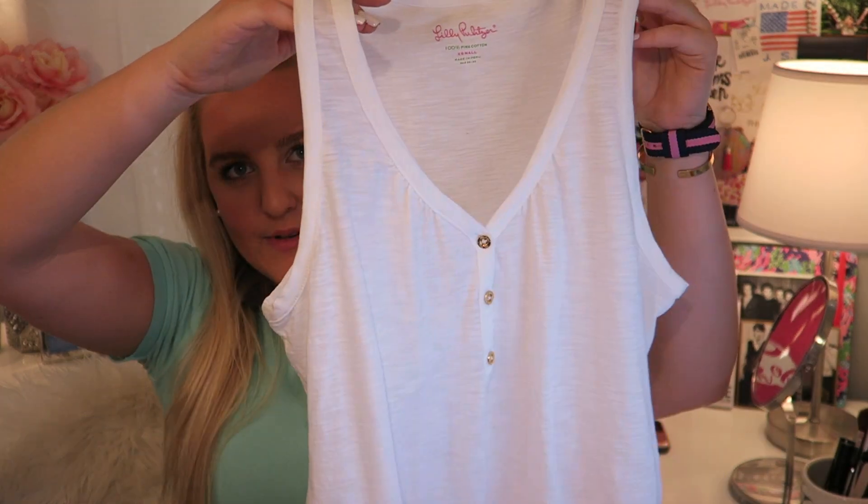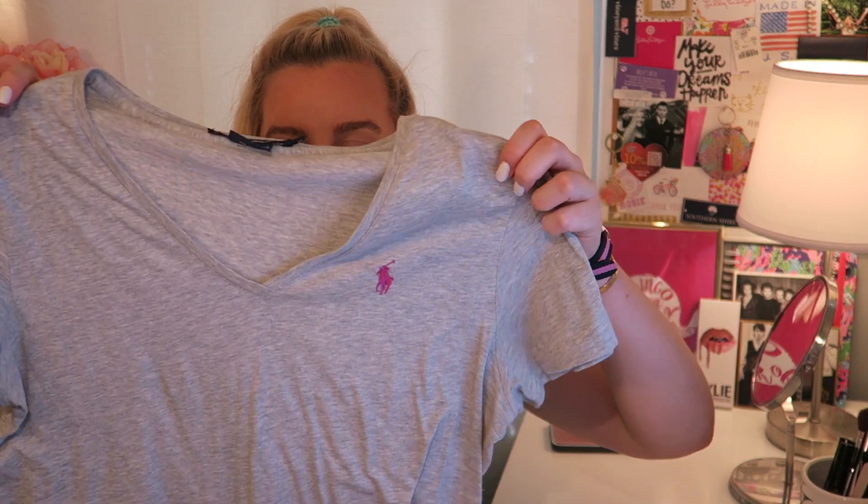I love preppy shirts. I also think having a tank top is really nice for spring because it does get warm towards the end of spring, or depending where you live, right away. This is just from Lilly Pulitzer — I think it's so cute. It's just a simple white tank top. I also love having just normal t-shirts. This is a v-neck from Polo and it goes so nice with chinos and jeans. It's so easy to dress up or down.